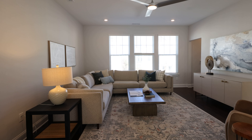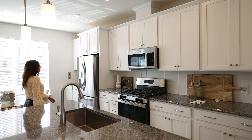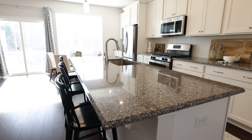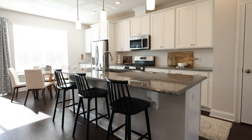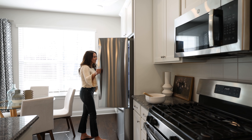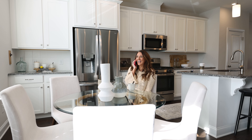Traditionally when you think of townhome living you may think tighter, restricted spaces. However, as you can see this kitchen lacks nothing. Beautiful granite countertops, ample storage space, stainless steel appliances, your oversized sink — and check out this coffee and tea station tucked right behind your breakfast nook.